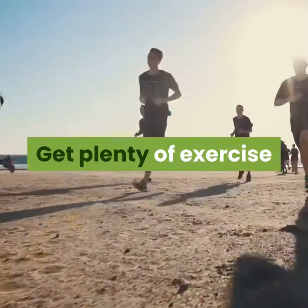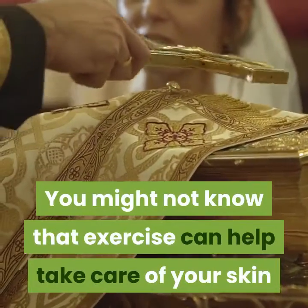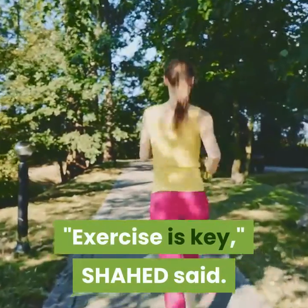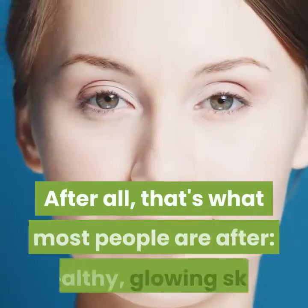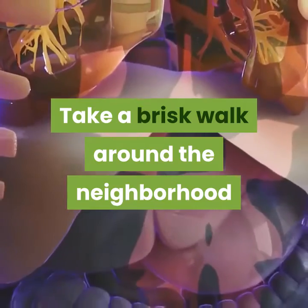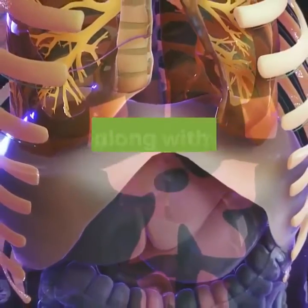Get plenty of exercise. You might not know that exercise can help take care of your skin, or it just might be the skincare tip by which you swear. Exercise is key, Shahed said. It helps oxygenate your blood, which makes your skin look amazing as well — after all, that's what most people are after: healthy, glowing skin. Take a brisk walk around the neighborhood during your lunch break; it's a quick and easy way to take care of your skin along with your heart and lungs.